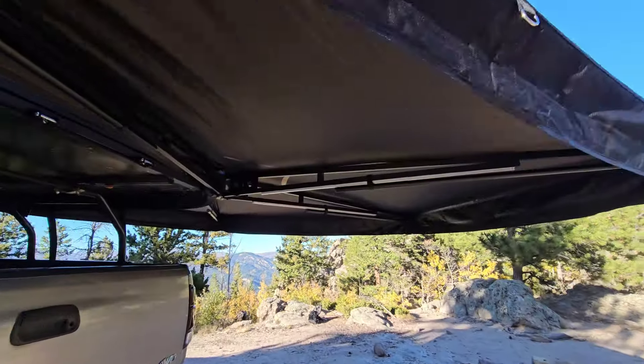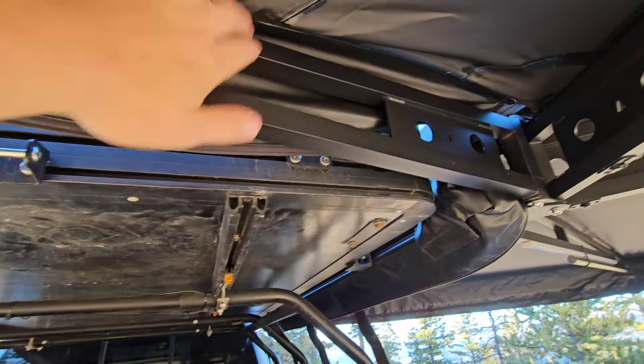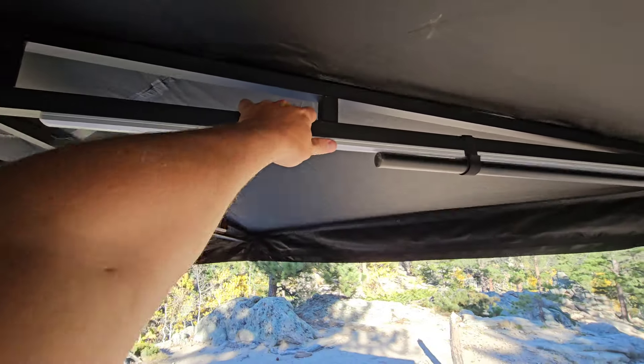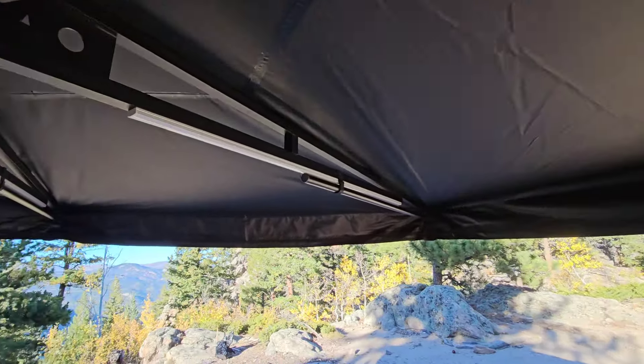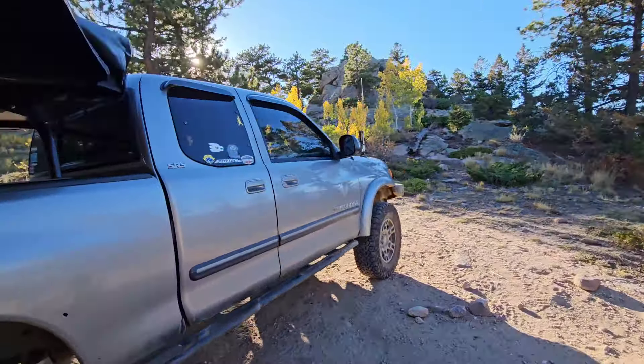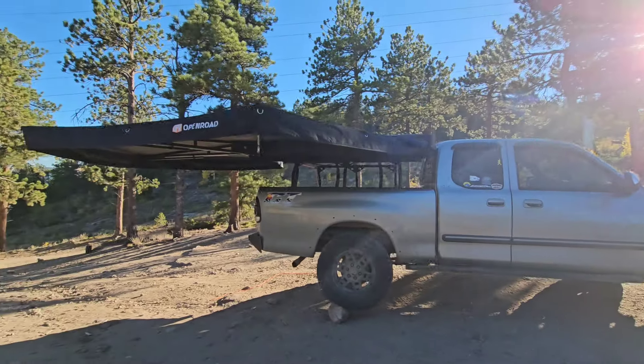This comes with these reinforced arms — super stout. They are all aluminum but they are very well built. This thing's not going nowhere — I just pulled on it pretty good. That is the 270 awning from Open Road.